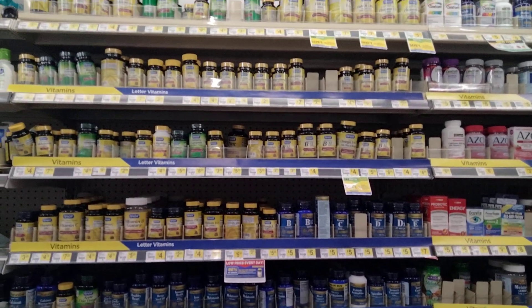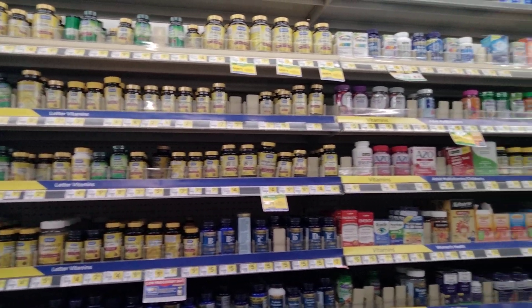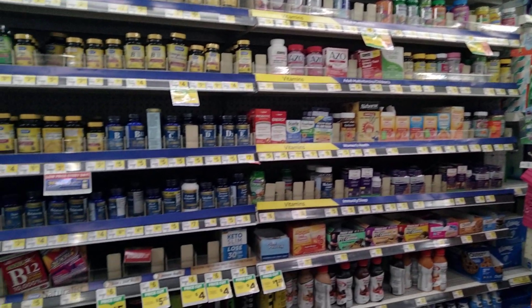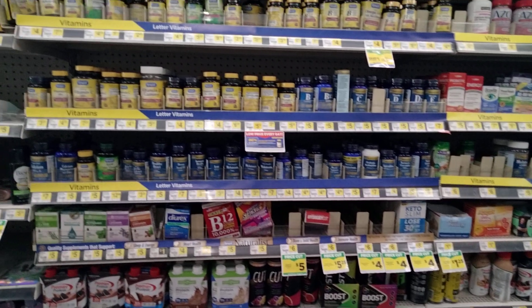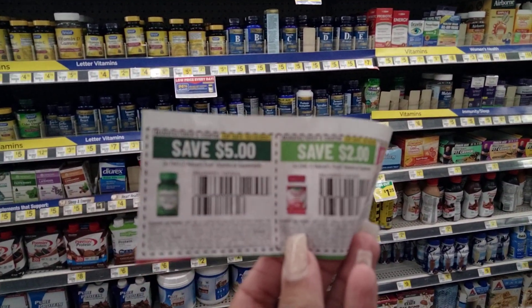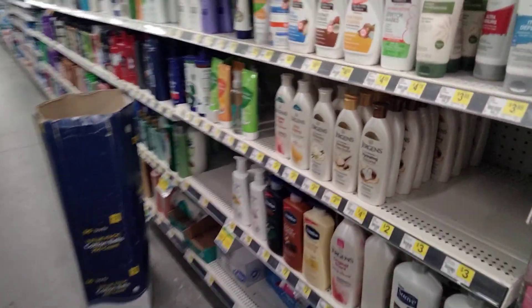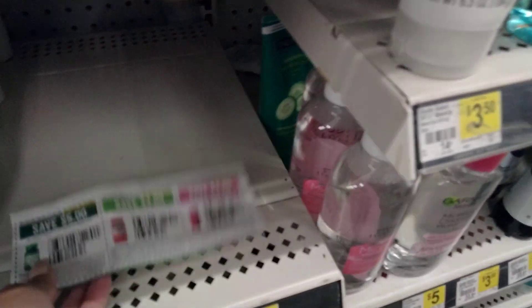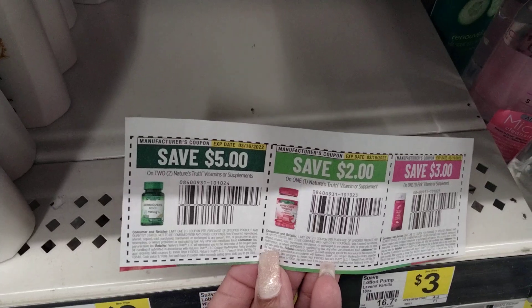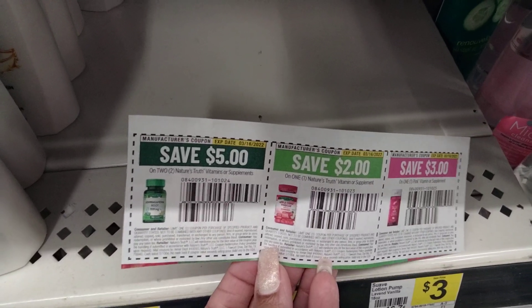It would be the vitamins that are in the dollar section — Nature's Truth Vitamins. That $5 off two coupon is just absolutely the bomb.com, working for the dollar vitamins and giving you all kinds of overage.